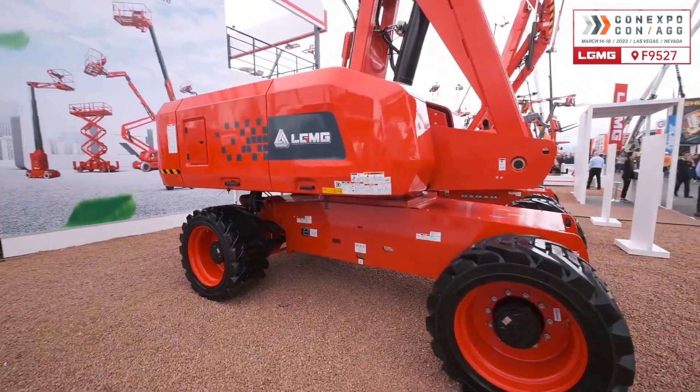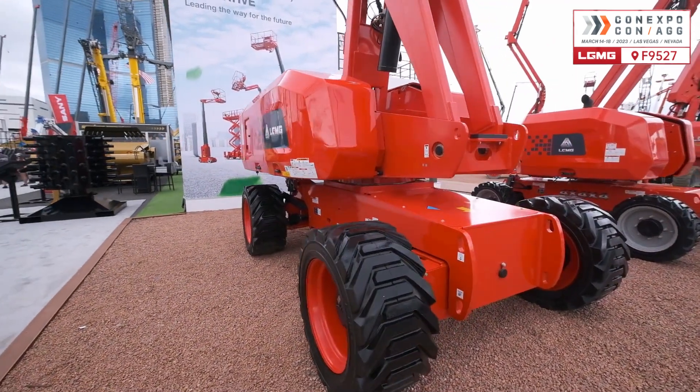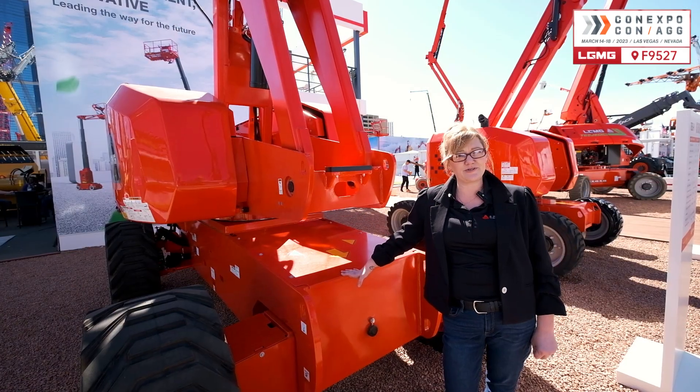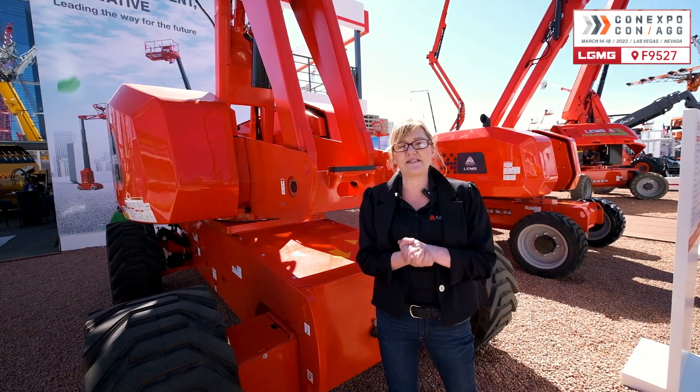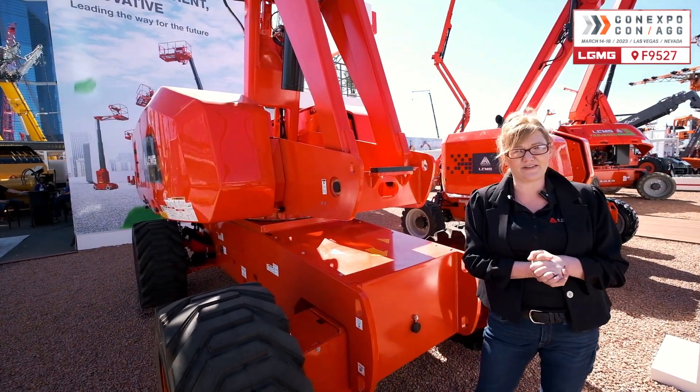Proportional controls deliver smooth operation, precise positioning, and comfortable operating. It's a nice machine to operate — you want to have one. Come see us at ConExpo booth F9527, see you there!